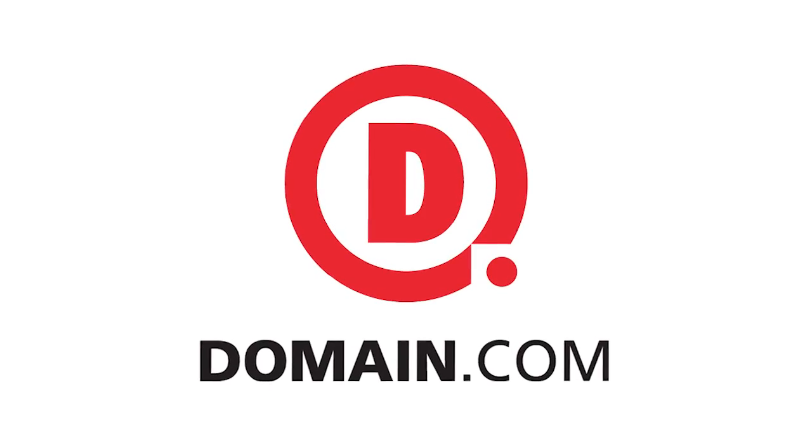This episode of TechZilla is brought to you by Domain.com. If you've been waiting patiently for Intel's new Haswell CPUs to hit the shelves before buying a new desktop or laptop, the wait is officially over.